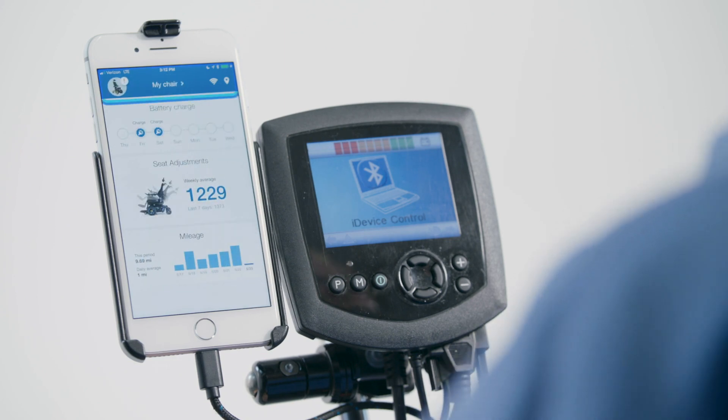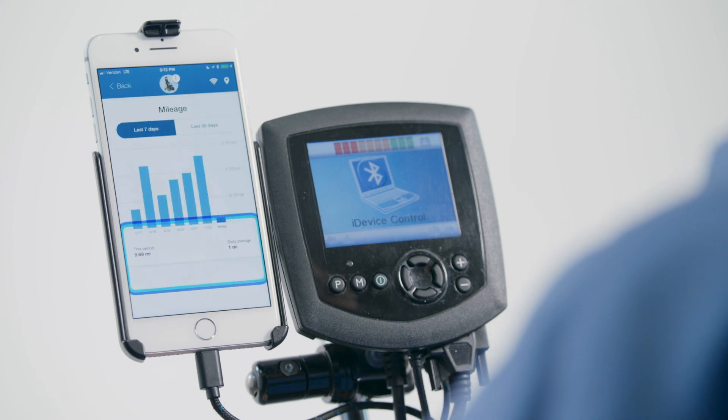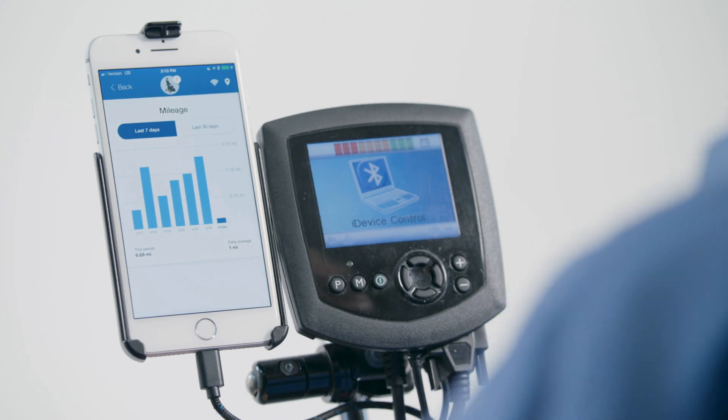And then the last one is the mileage piece, which is also important when you're thinking about what you're up to. Again, a little bit nerdy, but I sort of like those metrics and things like that. You can just sort of see what your life's about. That's pretty dope.